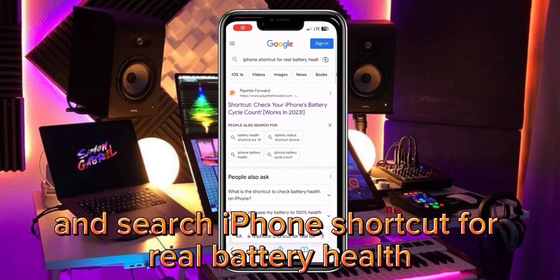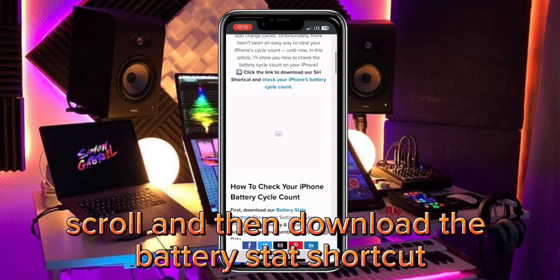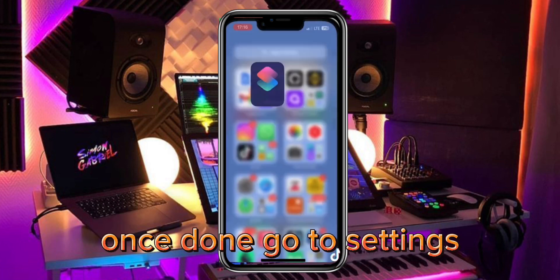Open Safari and search 'iPhone shortcuts for real battery health.' Click the first link, scroll, and then download the Battery Stats shortcut. It should then take you to the Shortcuts app. Next, click 'Add Shortcut.' Once done, go to Settings.